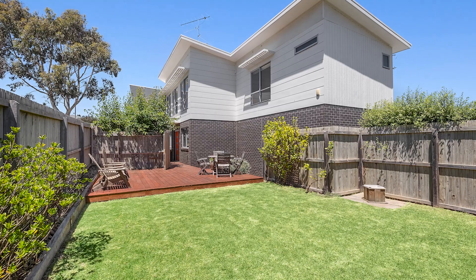Spacious and well-designed, 42 Eaton Road ensures comfortable living, natural light and an airy ambience throughout. Two living areas and four bedrooms provide plenty of accommodation and living spaces for the whole family to enjoy. Let's take a look.